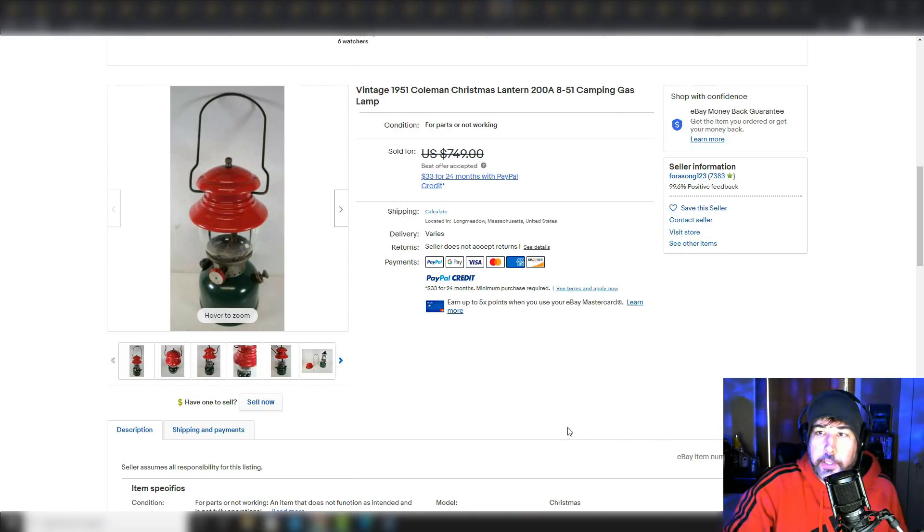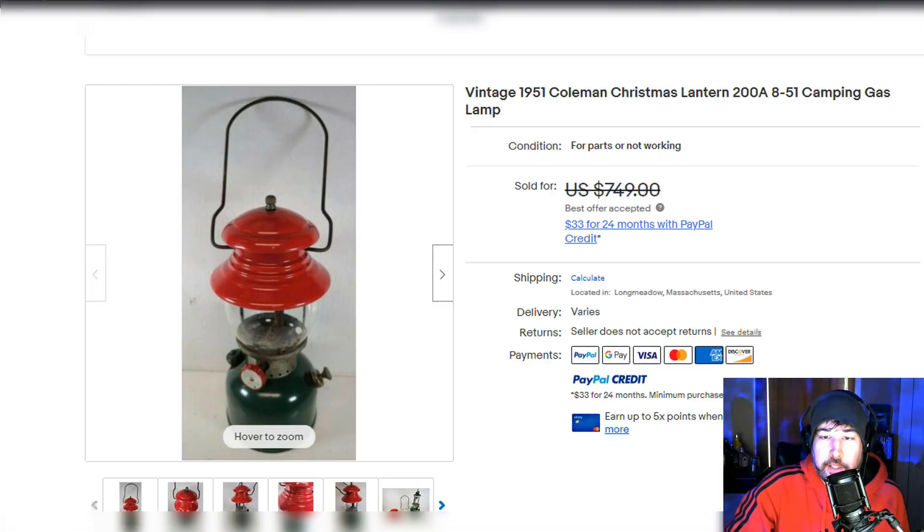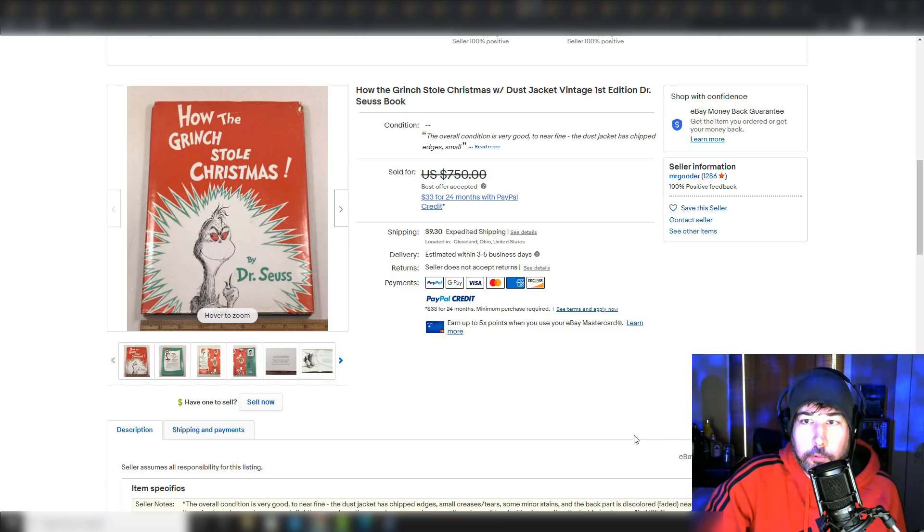I'm not sure the significance of these Coleman Christmas lanterns from 1951, but people are using the name Christmas with them — I don't know if it's because they're green and red or if they have some actual meaning with Christmas. Let me know in the comments if you know. Vintage Coleman lanterns do well on their own, and tying in Christmas just increases the value. Here's a vintage How the Grinch Stole Christmas book — again, best offer, so I don't know the exact sale price — but if you find this kind of stuff it's worth picking up, even if you're only getting $50 or $60 for it, because you're probably picking it up for $2 or $3 max.